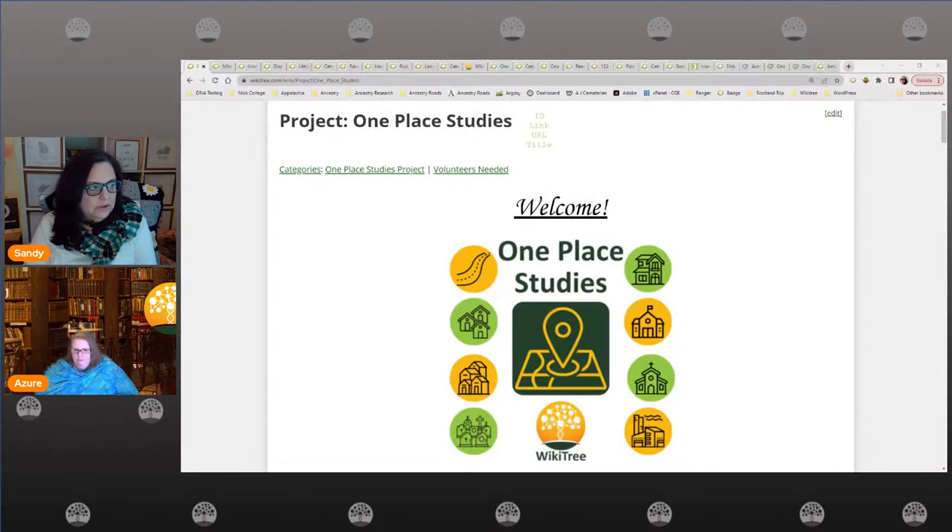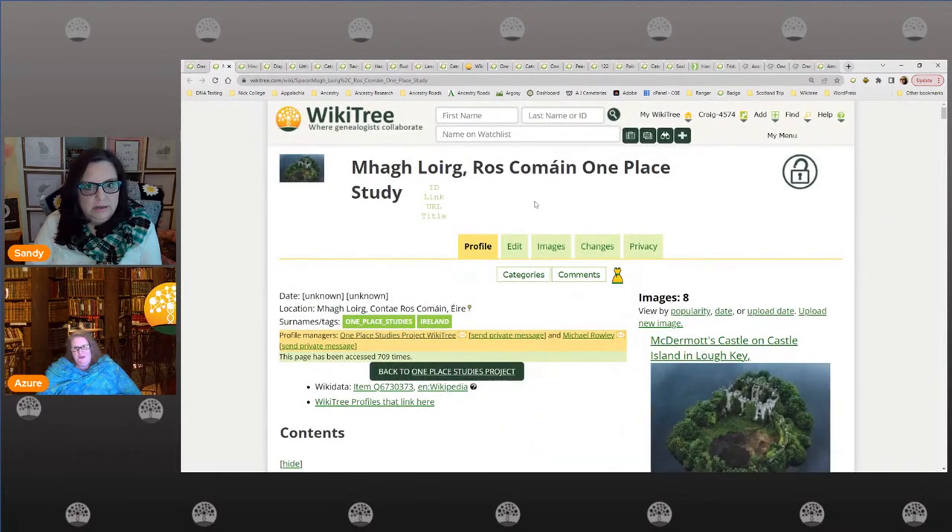We talked about one name studies earlier today, and if you missed that, definitely go back and see it. These two are similar but also different — they have some different feelings and different reasons, but they work perfectly together. I've posted the first bingo card in the chat; try scrolling up to find it. You'll want to have that loaded while we talk about one place studies. These are ones that are actually in WikiTree right now.